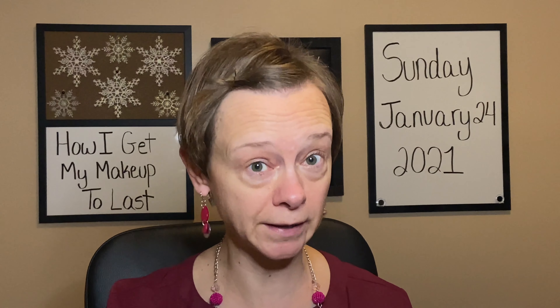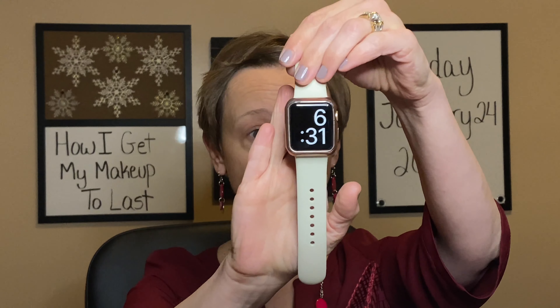So let's do a time check, guys. Remember I got to get ready for work here. Right now it is 6:31, so let's get going.